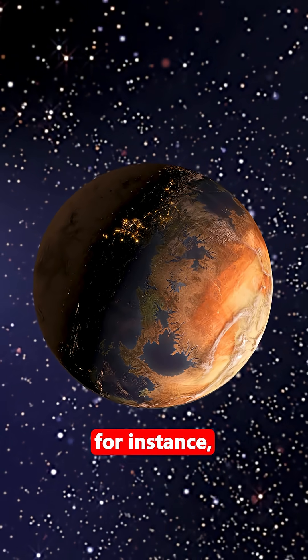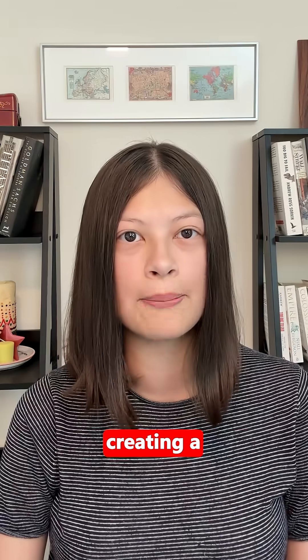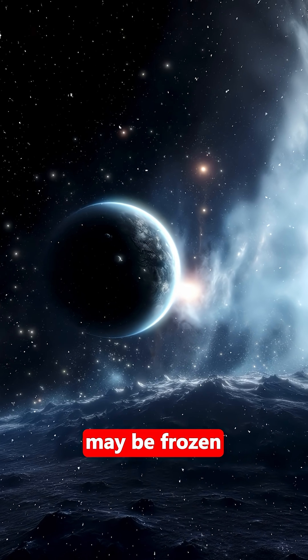Tidally locked planets, for instance, always face one side toward their star, creating a permanent hot side and cold side. Or rogue planets — like a real Hoth — maybe frozen throughout.